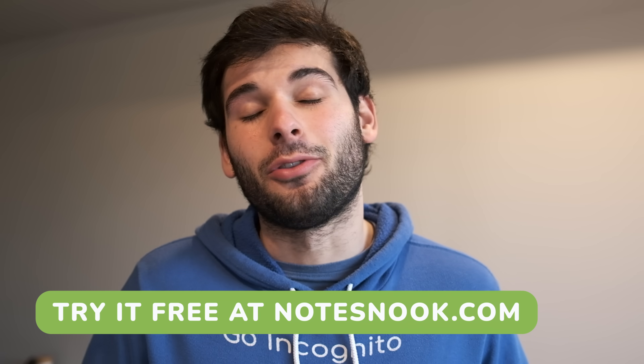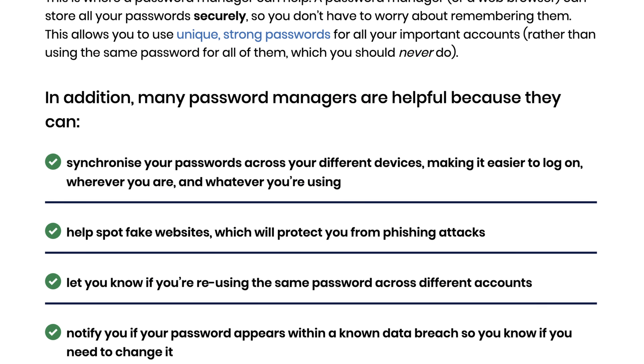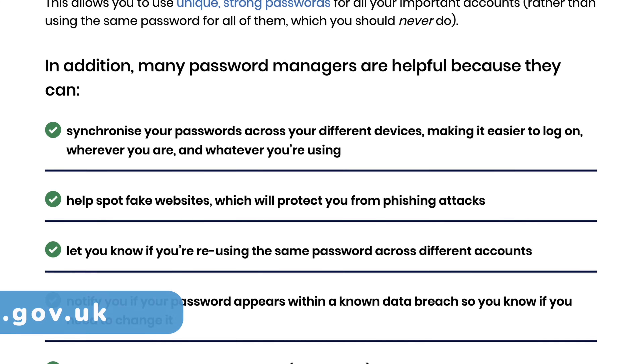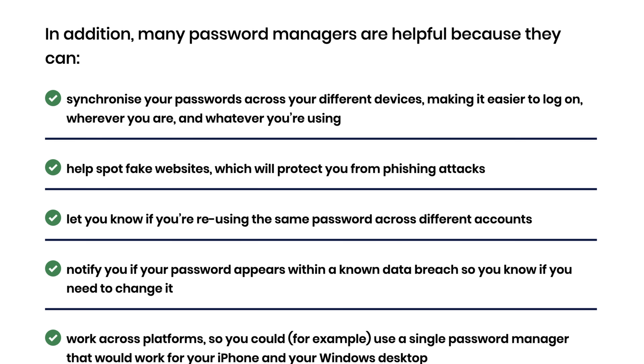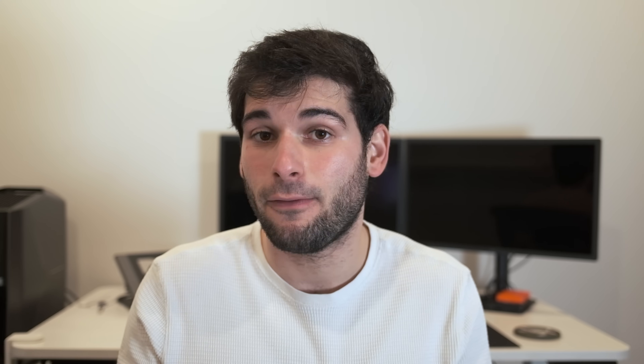And now back to the top password managers. I see people ask, why a password manager? Isn't it just storing everything in one place? Actually, it's more secure. Password managers use strong encryption to protect your data, making it far more difficult for hackers to access compared to reusing weak passwords across multiple accounts. Plus, they encourage the use of unique, complex passwords for each site, significantly reducing your risk of compromise even if one site is breached.